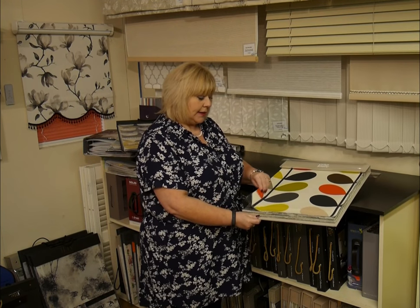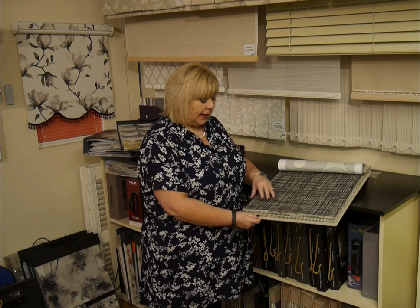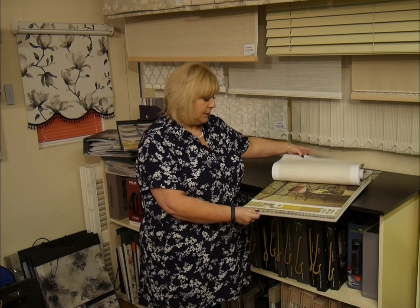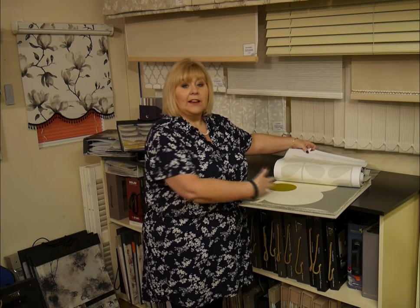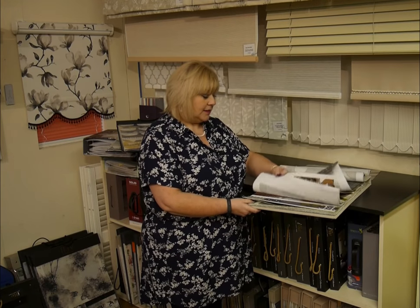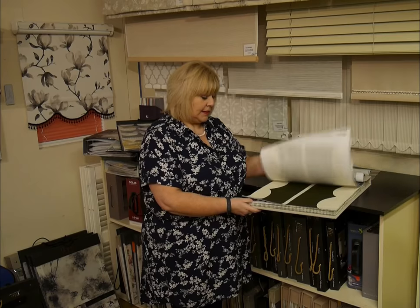The fabric itself is a polycotton mix. It's ideal for lightweight curtains and also for Roman blinds. The fabrics are just really eye-catching — fabulous big designs, beautiful colours, really spot-on colours for 2018.